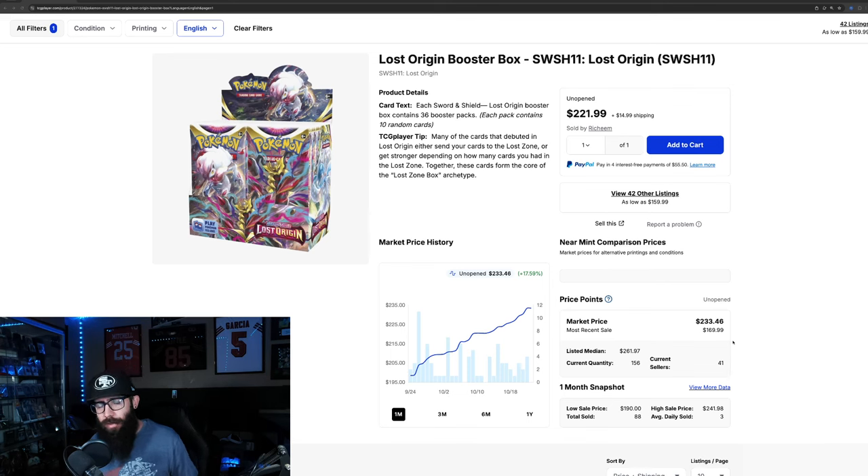Today we are talking about Lost Origin and Lost Origin only. We're going to be talking about sealed product and singles, and there's some stuff that you guys are probably going to want to be aware of.